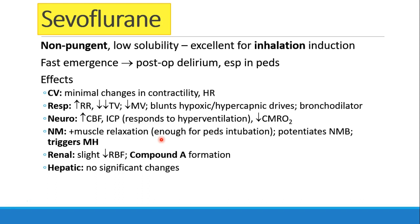The next drug is sevoflurane, also non-pungent like halothane, but with much lower solubility. It is the drug of choice for inhalation induction in this country. Because of its low solubility, sevoflurane has a very fast emergence — so fast that we actually see some post-op delirium, especially in children, and some think this is due to the rapid emergence from anesthesia.